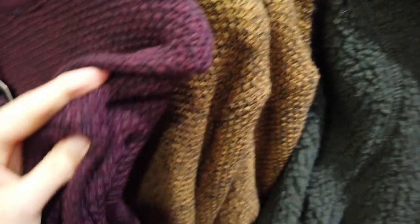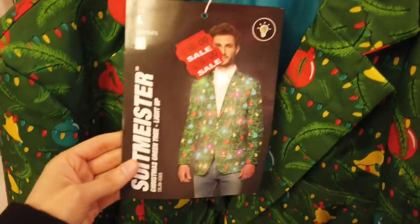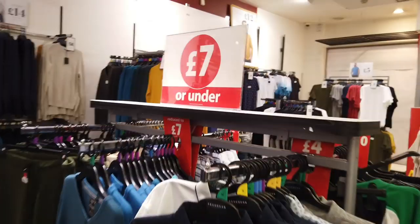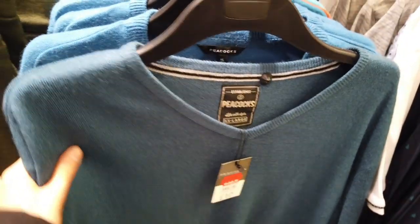Let me know in the comments section if you shop at Peacocks and what you like about them and how their quality is. I'm just starting at the men's section here and I really did like these jumpers and the colours that are available. They had a few Christmas stuffing still that were reduced like this one here. My favourite things from the men's section would definitely have to be the chinos, the shirts and the jumpers. The ones here were really nice, some of my favourites.